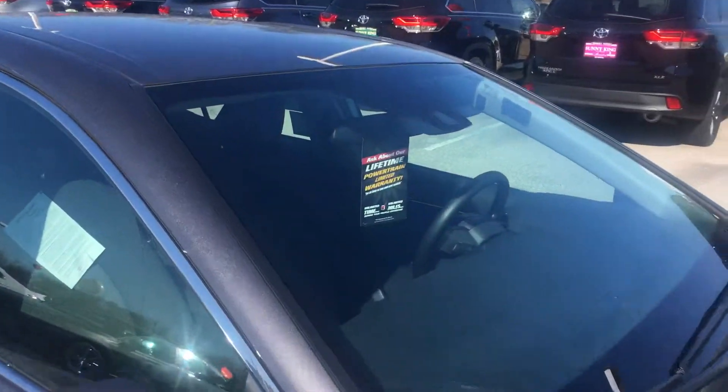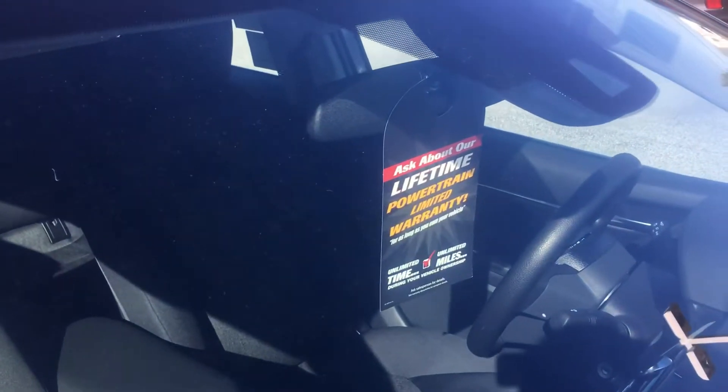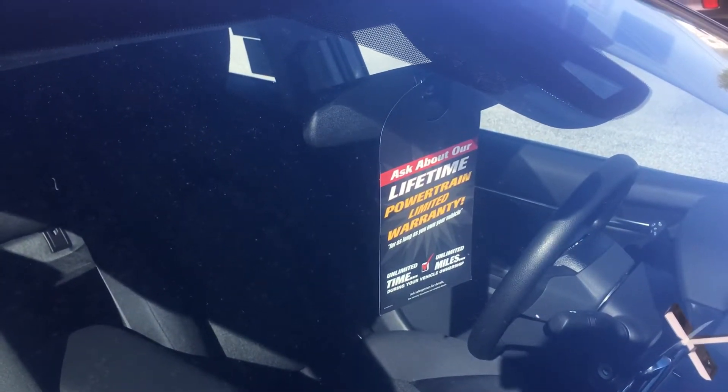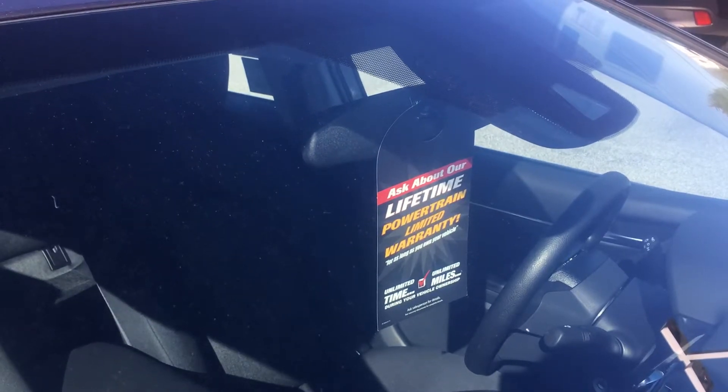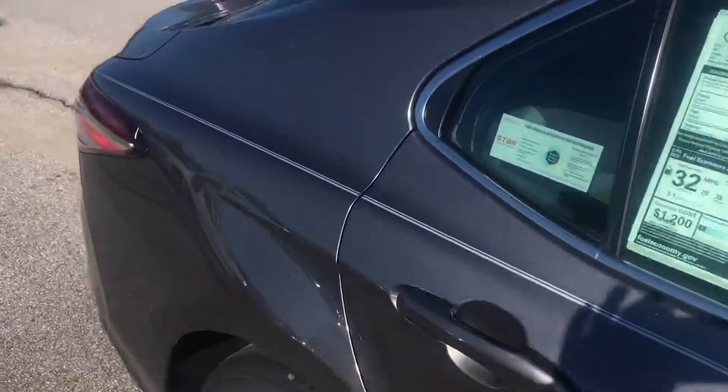Another feature that separates us from other dealerships is that on all vehicles we sell, we offer a lifetime powertrain warranty on the engine, transmission, or rear end — as long as it's in your name, no matter how many miles or how many years.